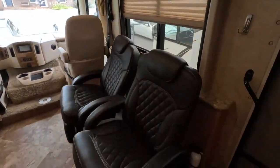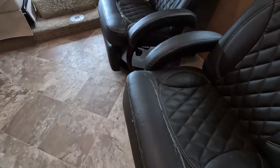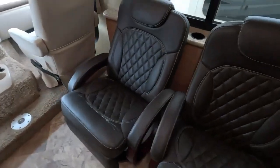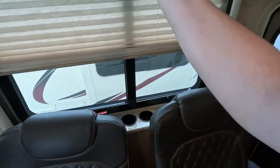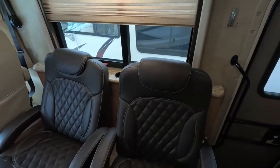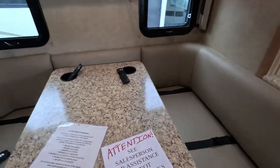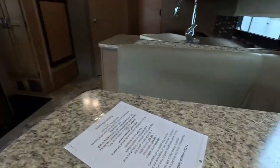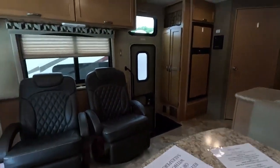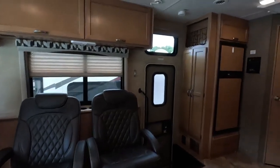It looks like there was a loveseat here at one point — the seat belts are still attached — but the previous owners preferred chairs they could move around. It's still a nice area to sit, relax, and watch your TV. There are lights above so you could enjoy a book here as well. The dinette folds down too — it's a comfortable four-person dinette with extra padding along the wall.